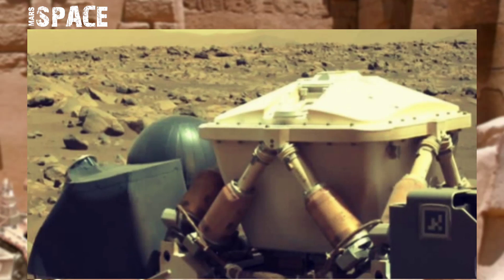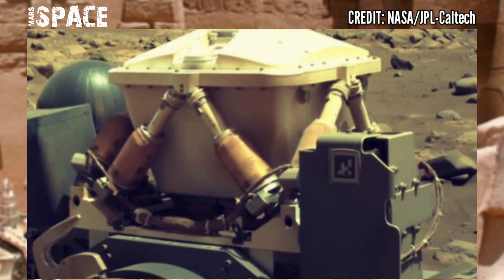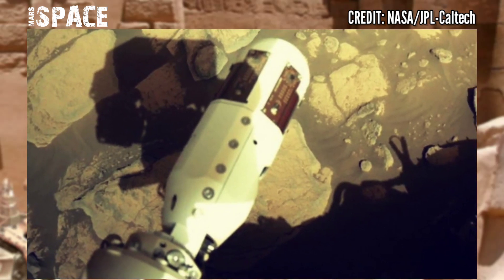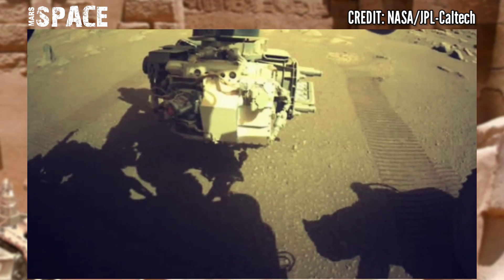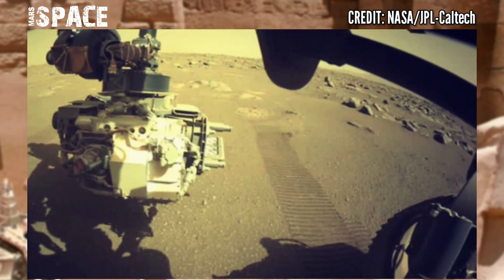Mars rover Perseverance captured these stunning video footages of the Mars surface. Here's the latest video from NASA's Mars Perseverance rover, using its navigation camera to capture these images. Exploring Mars helps scientists learn about momentum towards shifts in climate that can fundamentally alter planets.